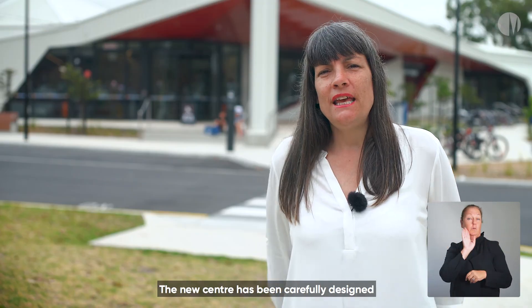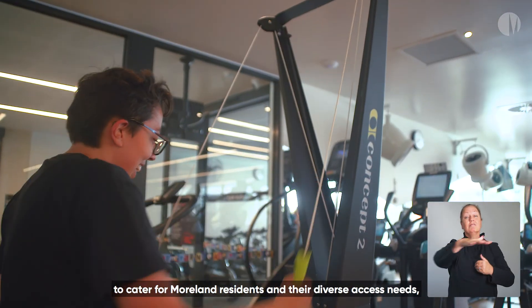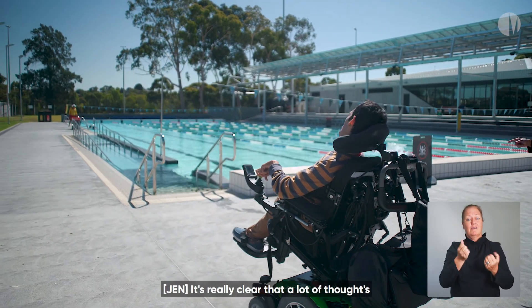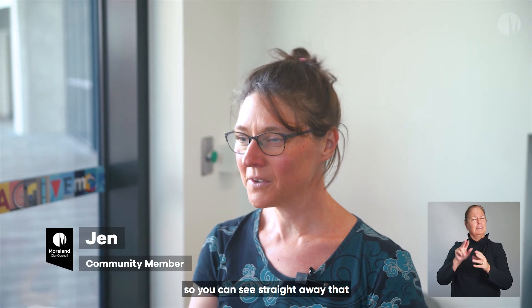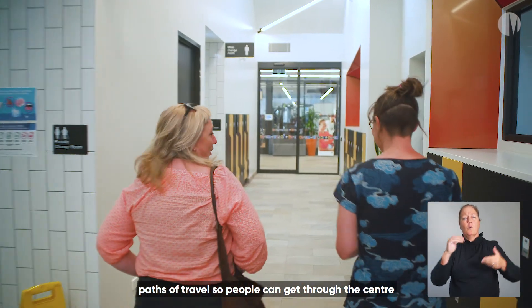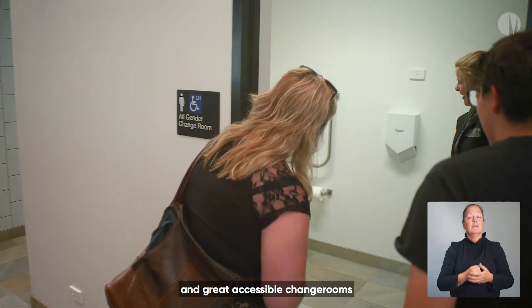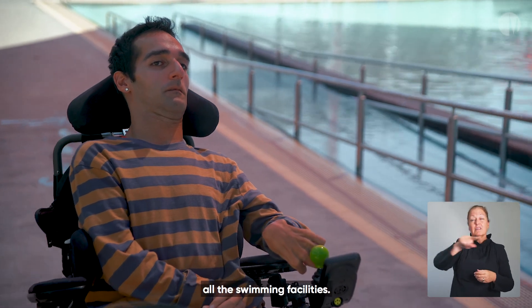The new centre has been carefully designed to cater for moorland residents and their diverse access needs, ranging from a 24-7 gym to accessible ramps for each pool. It's really clear that a lot of thought has gone into making the centre accessible — you can see straight away that a lot of consideration has been given to signage and paths of travel so people can get through the centre easily and safely, and there are great accessible change rooms and amazing facilities for people to use all the swimming facilities.